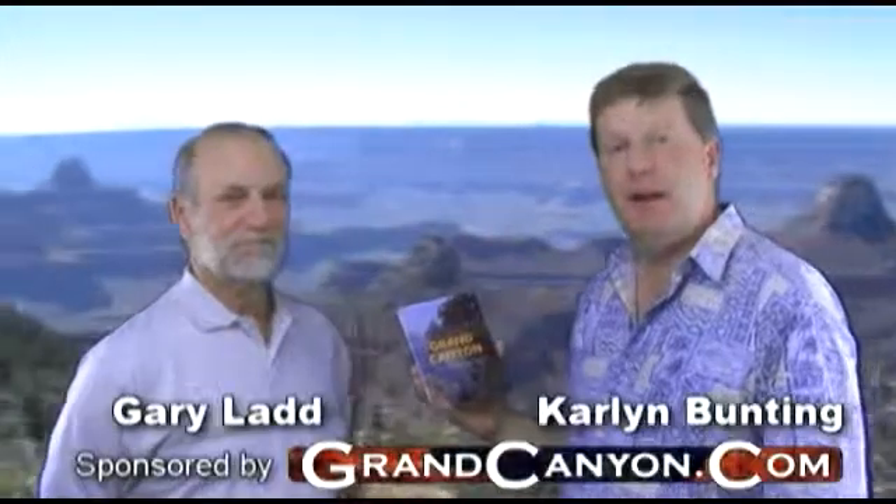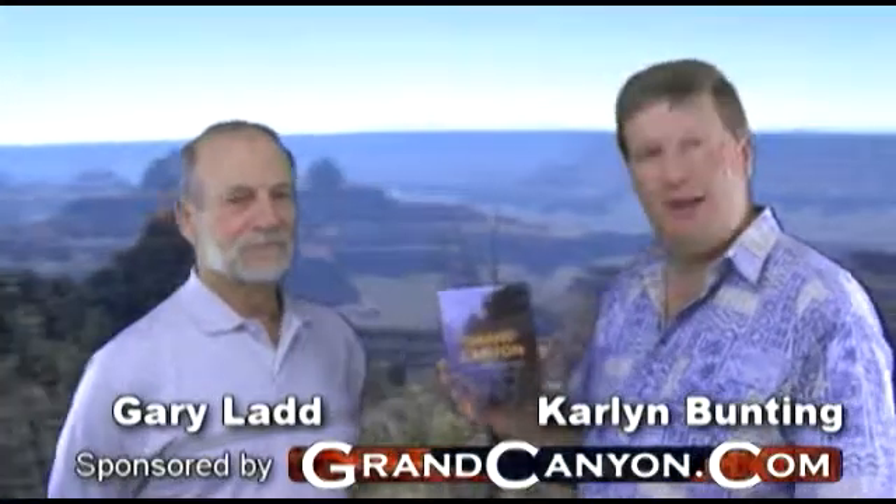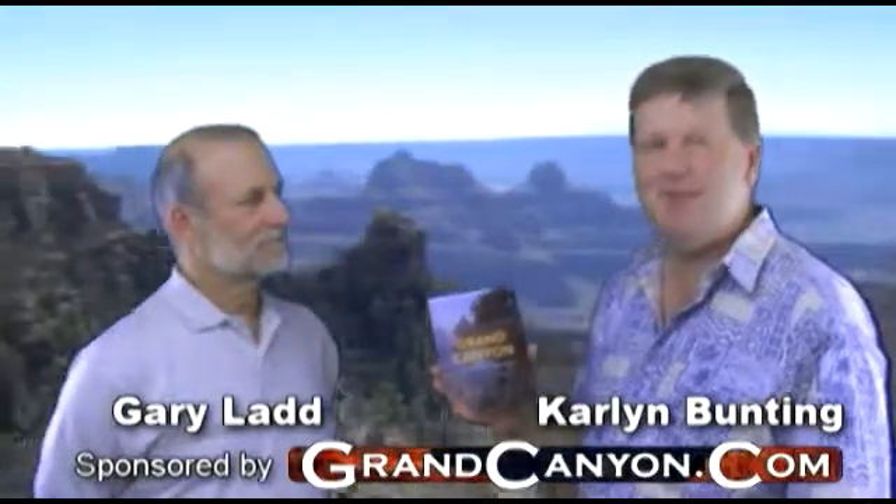Great! Make sure you stop by the Grand Canyon Association bookstores and get a copy of Grand Canyon: the Bare Essentials of Geology.